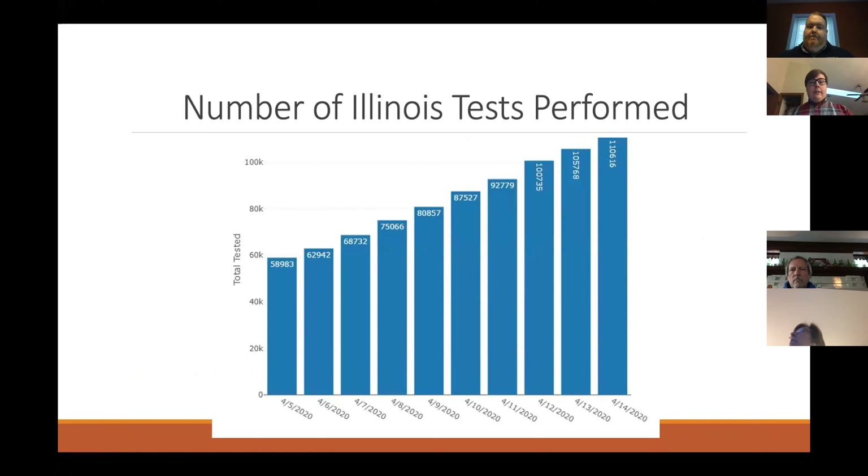On April 5th, Illinois had around 59,000 patients tested. Ten days later — yesterday — we had 111,000 patients tested, approximately 5,000 tests per day. We've almost doubled the number of patients tested in 10 days, so we're moving in the right direction, but still a bit further behind than we'd like to be.